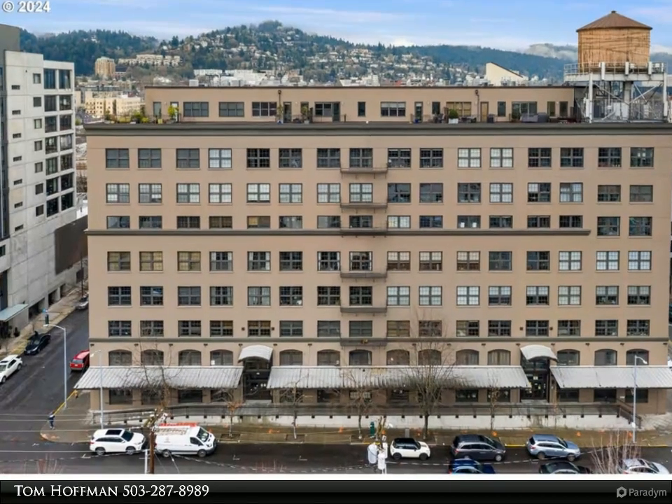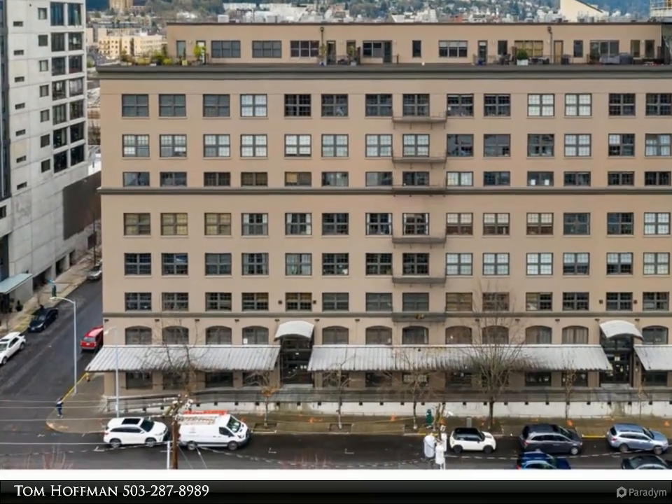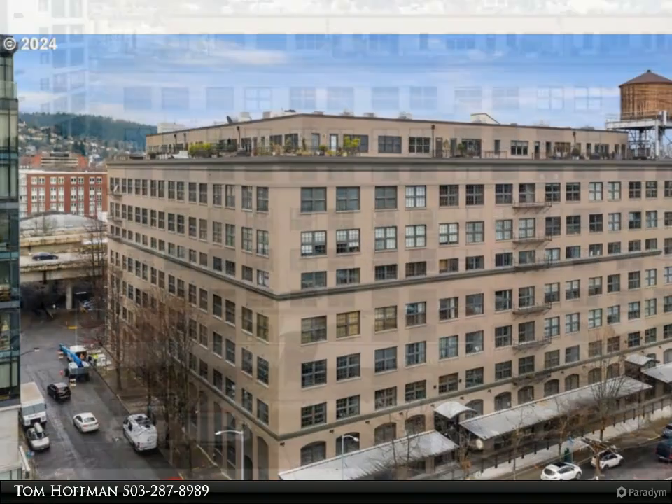This Remax Equity Group Property video is presented by Tom Hoffman. Step into modern elegance in the heart of Portland's vibrant Pearl District.